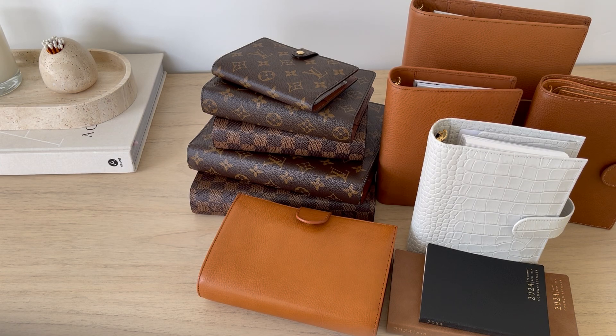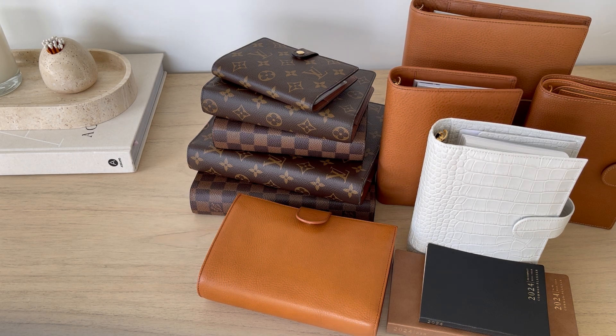Hello friends, I hope you are doing well. Welcome back if you've seen one of my videos before. If not and you're new here, welcome! For today's video I wanted to go over my 2024 planner system.